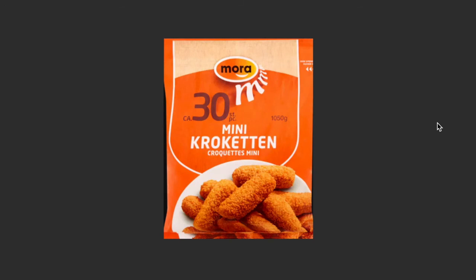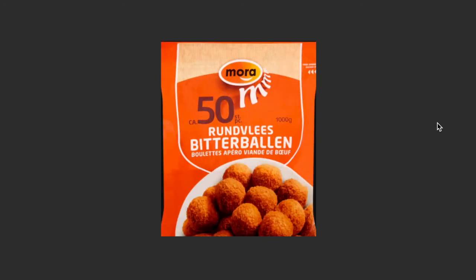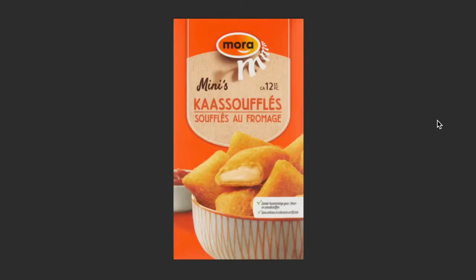Next are the snacks. The first I want to start with is croquetten — they're fried, crunchy on the outside, and creamy with meat on the inside. Bitterballen is the same as croquettes but in ball form. You can eat them with mustard — again, crunchy outside and a nice creamy inside.